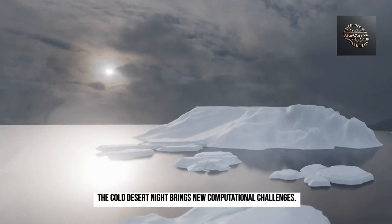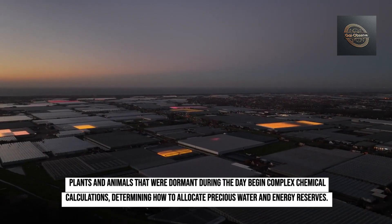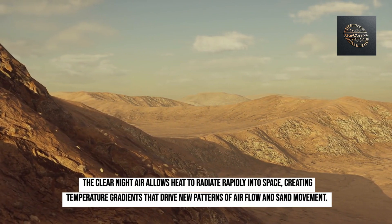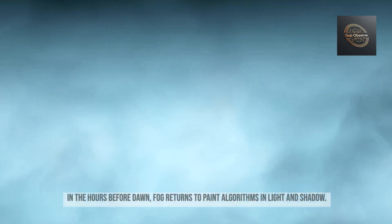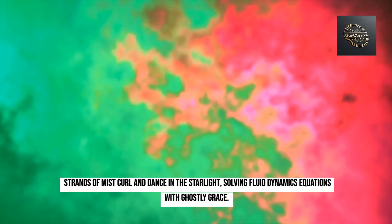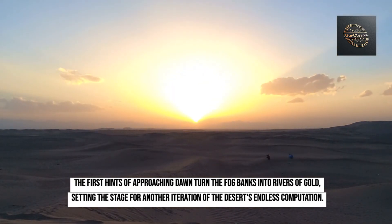The cold desert night brings new computational challenges. Plants and animals that were dormant during the day begin complex chemical calculations, determining how to allocate precious water and energy reserves. The clear night air allows heat to radiate rapidly into space, creating temperature gradients that drive new patterns of airflow and sand movement. In the hours before dawn, fog returns, with strands of mist curling and dancing in the starlight, solving fluid dynamics equations with ghostly grace, as the first hints of approaching dawn turn the fog banks into rivers of gold.